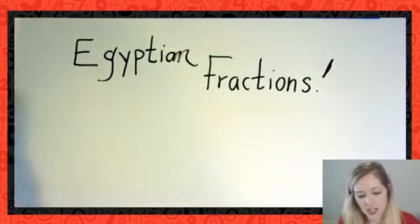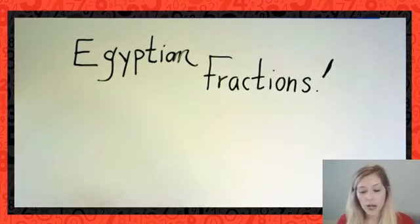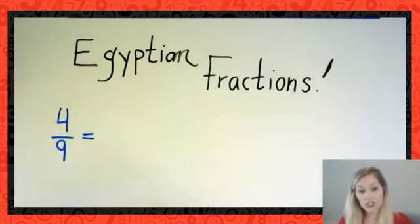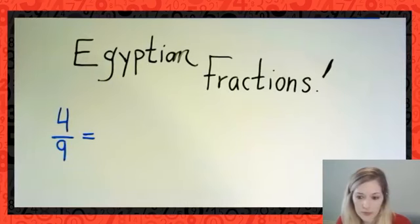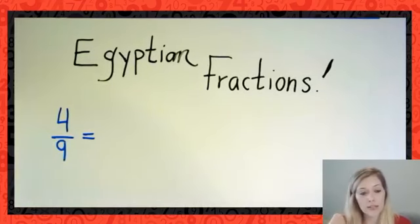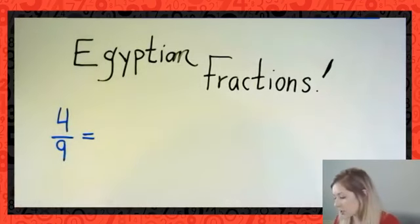We're not focusing on subtracting fractions today, but it will be helpful when tackling Egyptian fraction problems. So I'm going to start by asking you to represent 4/9 as an Egyptian fraction. Take a few seconds to think about it. Remember: we want to show this as a sum of unit fractions. Where could we start? Hint: think about that largest unit fraction that fits into 4/9.